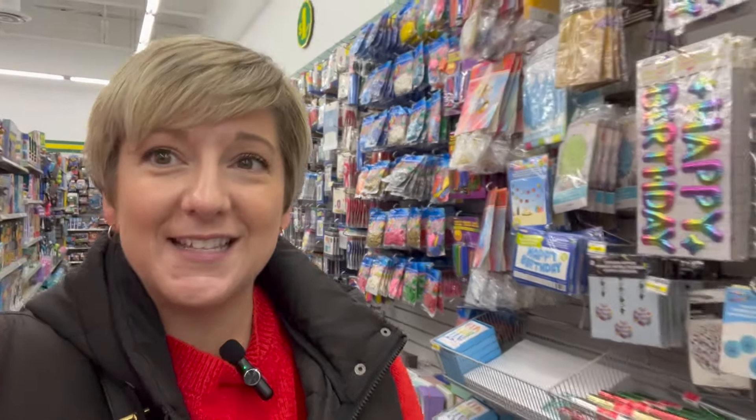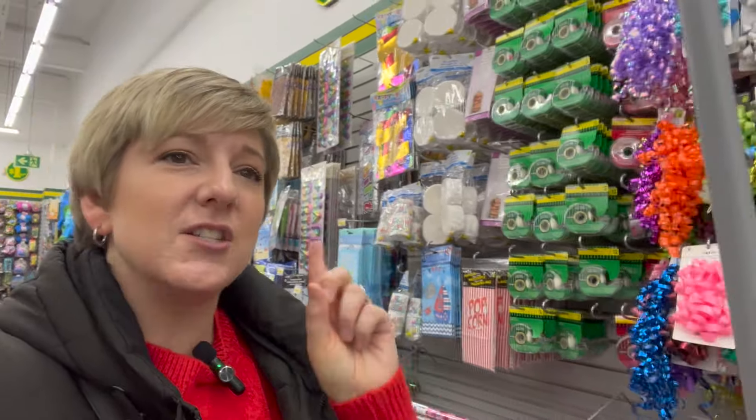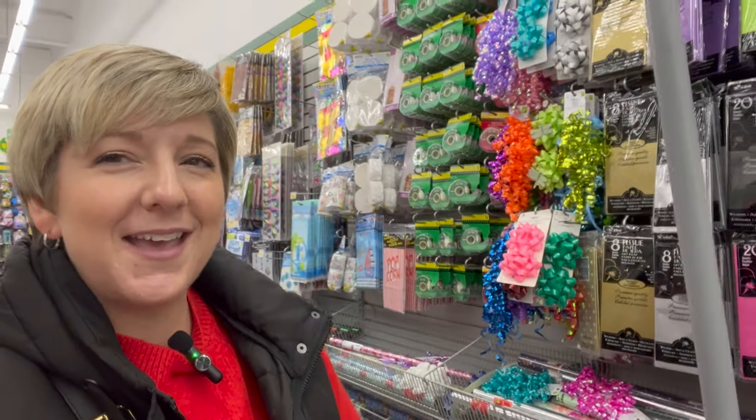All right, my friends. I hope that this deep dive into Dollarama has helped you figure out a couple gifts for those people on your list, especially if you want to stick to a budget. Dollarama is your place to go — they have great stuff, you just have to do a little bit of digging, but I think I helped you out. I'll see you next time. Bye!